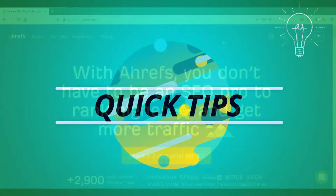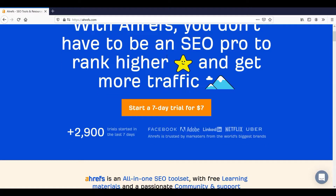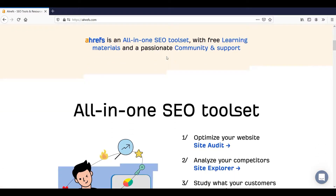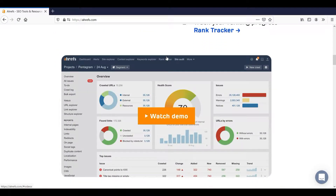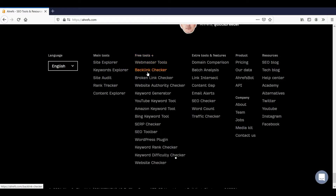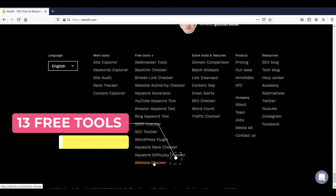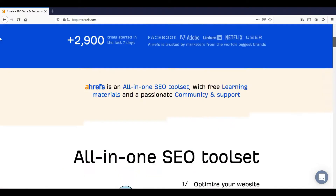Hello and welcome to Quick Tips. In this video I will show you all about Ahrefs' free trial. Ahrefs is one of the best SEO tools to improve your website's SEO rankings. It will also help you keep an eye on your competitors' website rankings. Ahrefs is actually giving you almost 13 tools for free — some of them will need a free sign-up and installation.